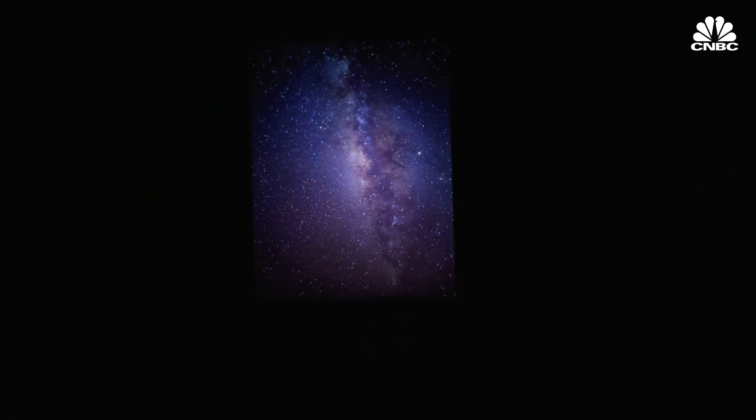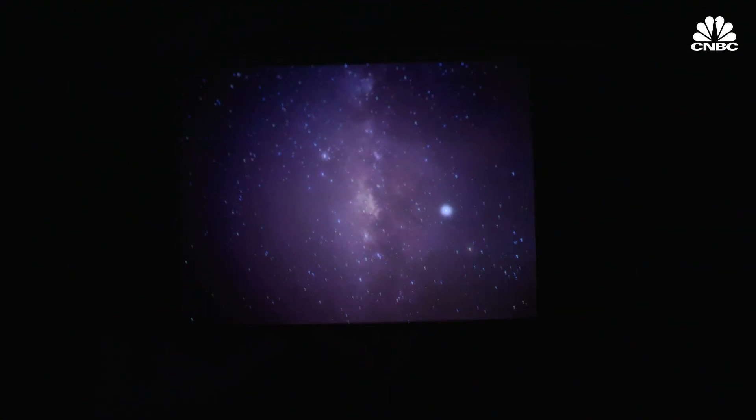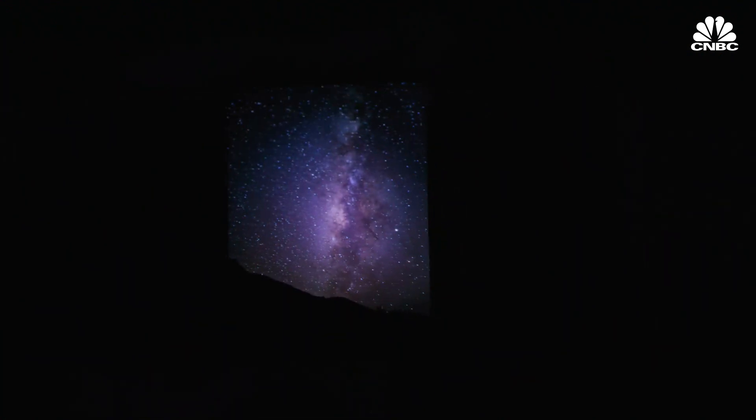One feature I'm really looking forward to trying is the astrophotography introduced in the Pixel 4. I want to take it out in the woods and see if I can get a picture of the Milky Way at night. That seems like a tall order, but we'll see if it works.